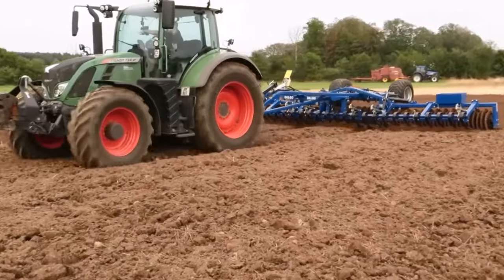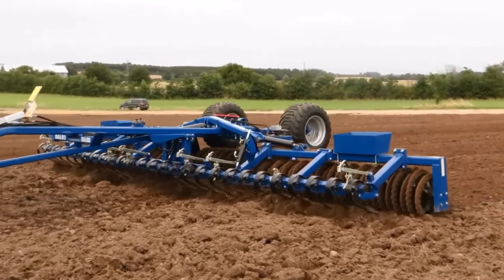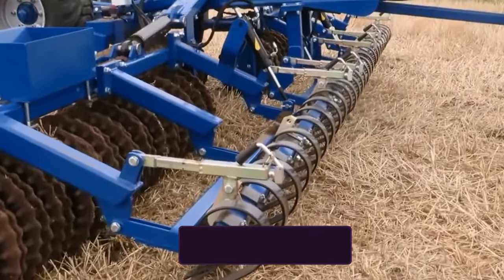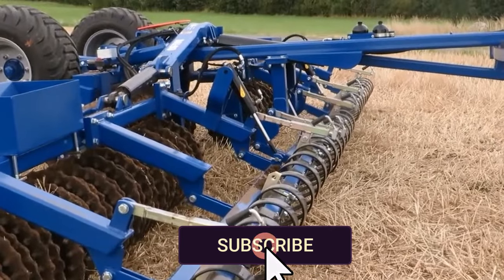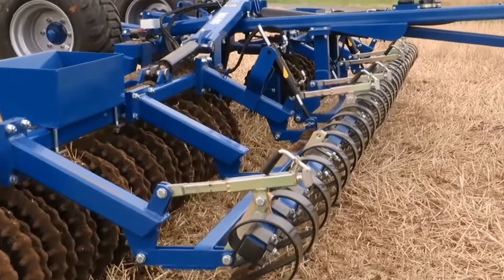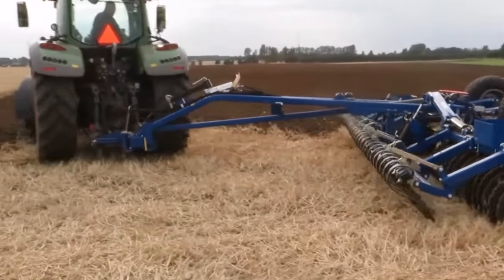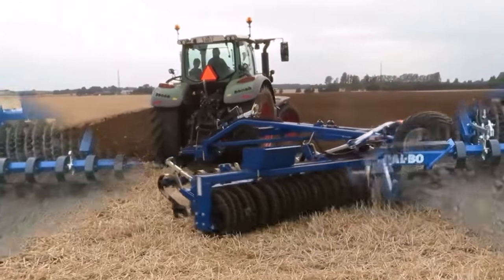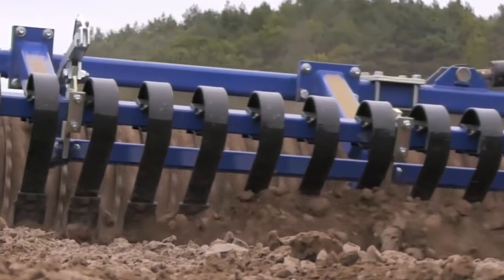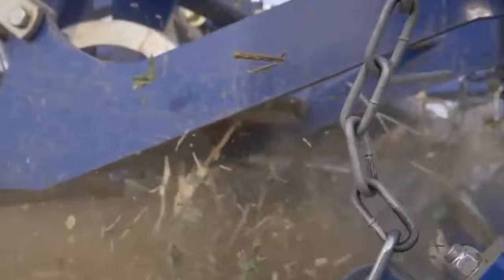Dalbo Maxi Roll. Rollers were introduced to agriculture more than 200 years ago solely for the purpose of leveling uneven fields. Since then, advances in roller technology have resulted in a wide variety of current rollers, from smooth-profiled cylinders to Cambridge-type rollers and highly specialized rollers with distinctive profiles and attachments. The new generation Dalbo Roller is made for a number of uses, including leveling soil, preparing seedbeds, and post-seeding cultivation.